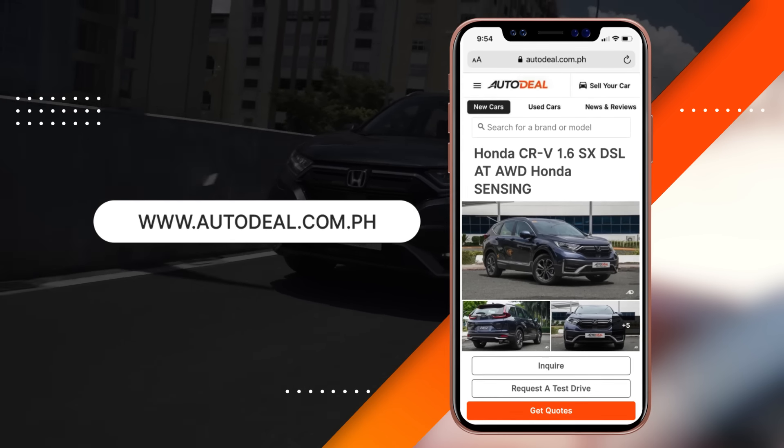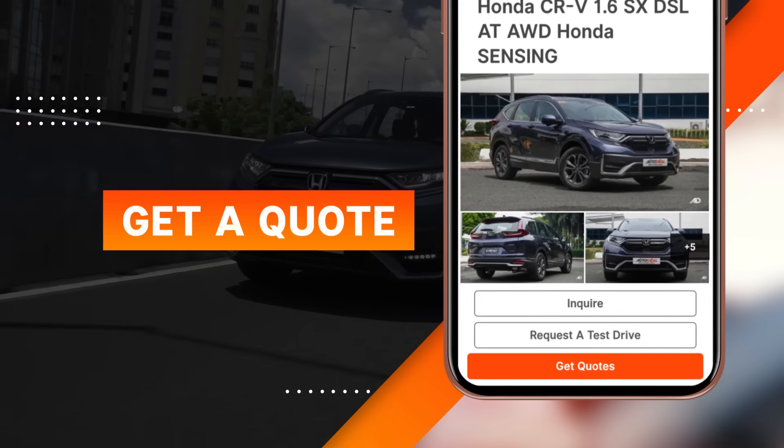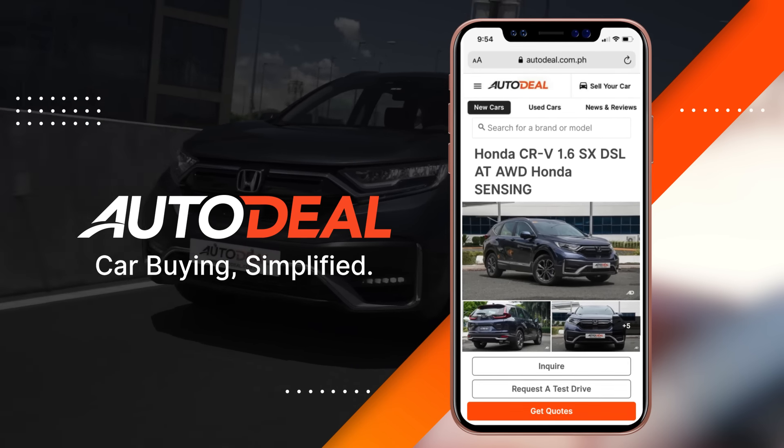AutoDeal.com.ph can connect you to get the best quote from multiple dealerships near you. You can request and compare quotes from any dealership in the Philippines. Get the best deal with AutoDeal.